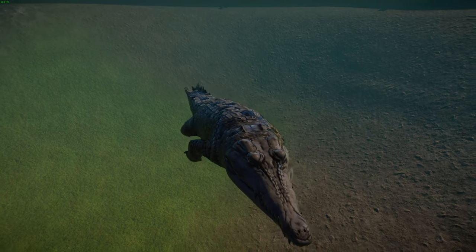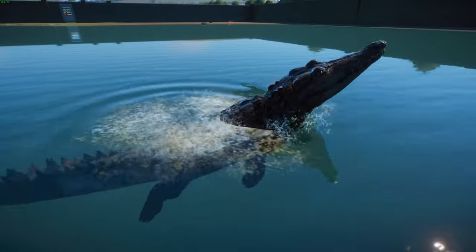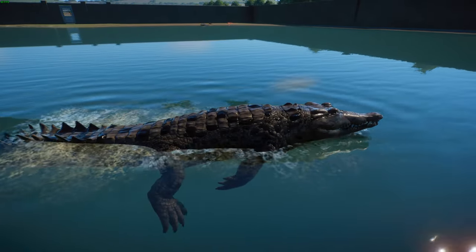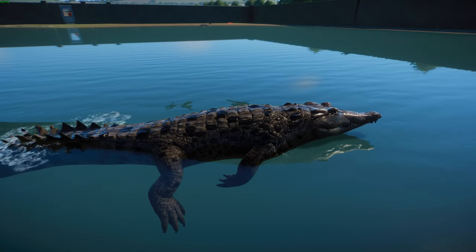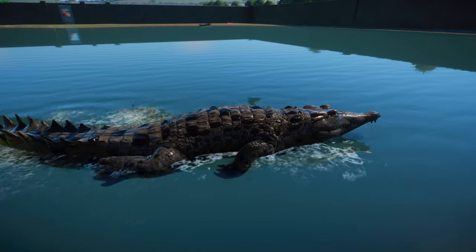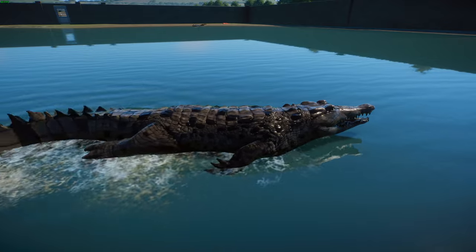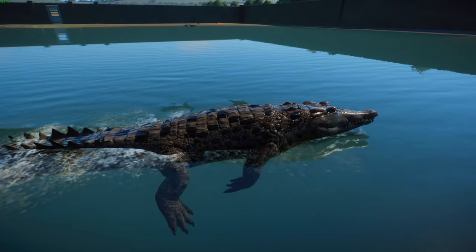In terms of habitat, these guys are now restricted to the Orinoco River basin of Colombia and Venezuela, though occasionally reported in Trinidad without confirmation. They were once thought to be much more widespread, living in a wide variety of habitats from the streams of the Andes foothills and tropical forests, but now they're restricted to the llanos savannah and seasonal freshwater habitats.